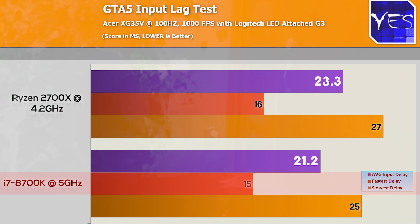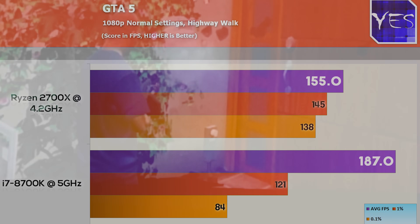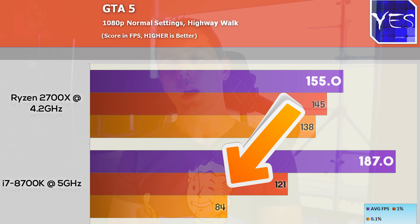In GTA 5, the 8700K had a best case of 15 milliseconds, worst case 25, averaging 21.2 milliseconds. On the AMD side, best case was 16 milliseconds, worst case 27, averaging 23.3 milliseconds. FPS again favored the 8700K when we lower graphical settings to stress the CPU. Interestingly, sometimes the FPS in GTA 5 is so high it can break the engine according to the developers, which affects the 0.1% lows — those anomaly frames — making them lower than CPUs scoring a lower average FPS.